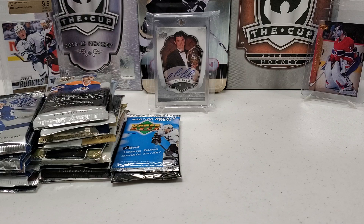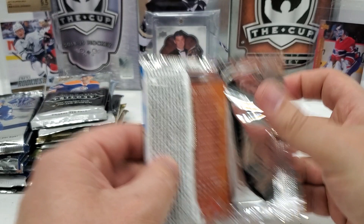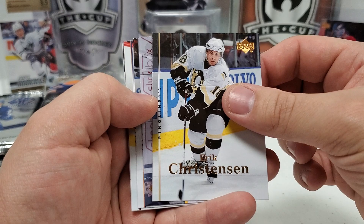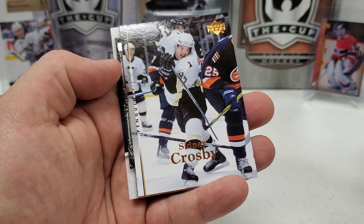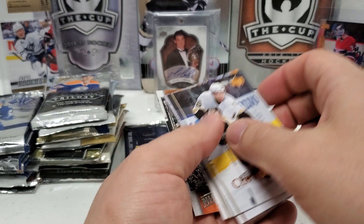Let's go right into the 07-08 Series 1 hobby pack. Let's see if we can get a Carey Price, Patty Kane, or one of the other great rookies. We've got an Eric Christensen — he was part of the Marion Hossa trade, went to Atlanta. Steve Bernier, Trent Hunter, Rafi Torres, Cam Barker. Hey, a Sidney Crosby card — nice! We finish with an NHL's Best of Ryan Miller. Not numbered or anything, but pretty cool. Nice to travel back through time with these packs.